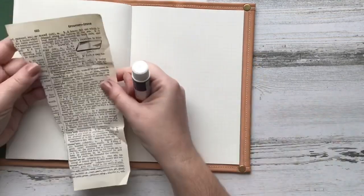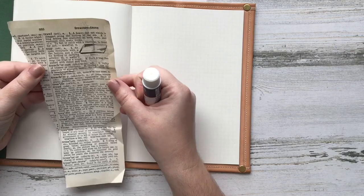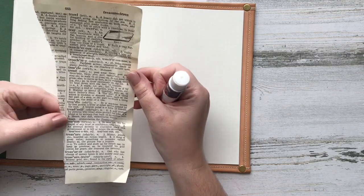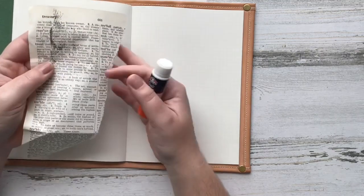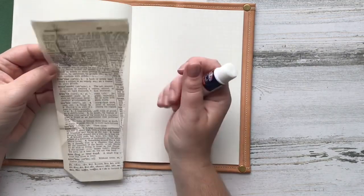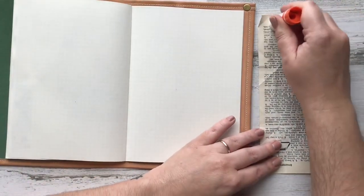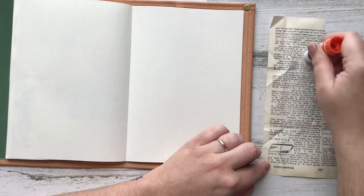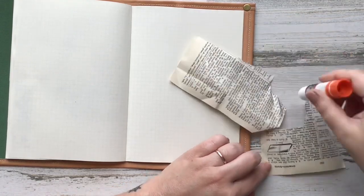She has an Etsy store and had these listings that were absolutely stunning. She had made these beautiful tags that held vintage postage and they were vintage playing cards. There's a lot going on there but she did a phenomenal job and I was blown away by the quality of it.